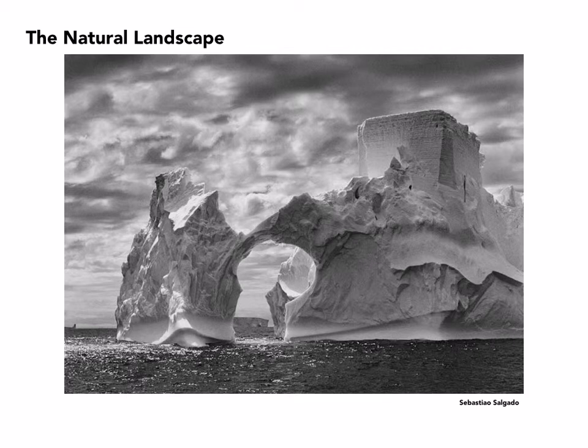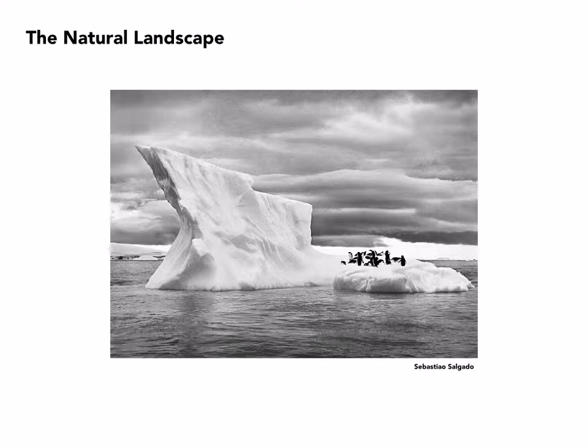Sebastian Salgado has been exploring the outer reaches of the world. He spent time in Antarctica, specifically looking at land masses but also icebergs and ice flows, and also the animals that live in these areas.